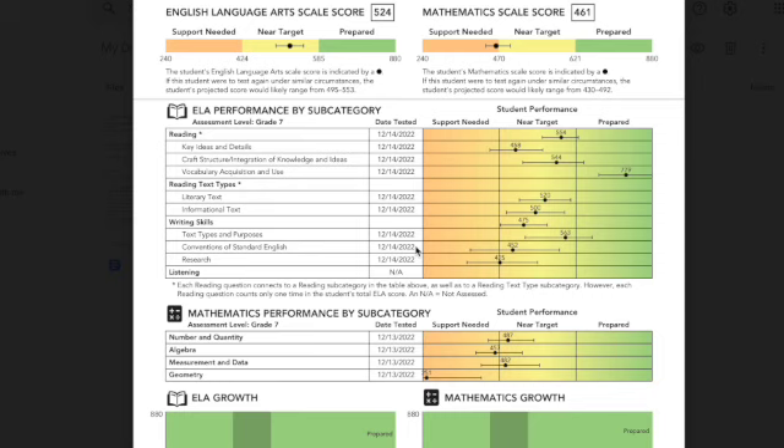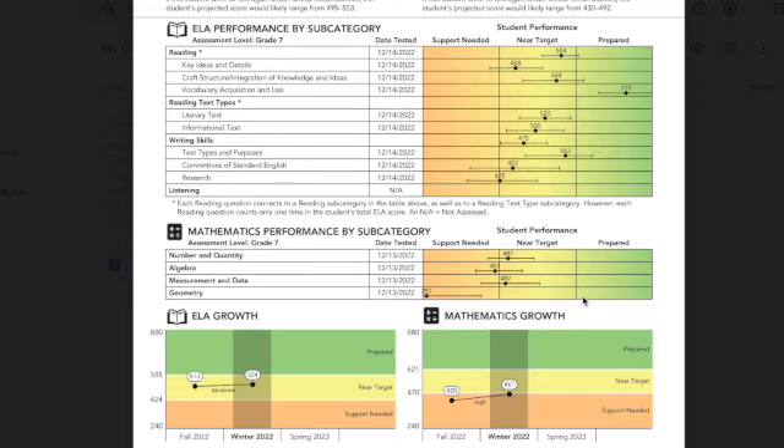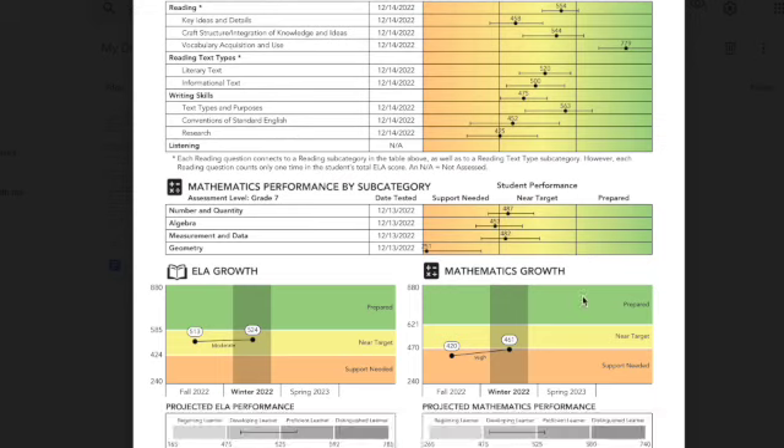In addition to report cards, we are also sending home the score reports for our benchmark assessment. There are a few things that I want to walk you through so that you understand and are able to use the benchmark assessment scores. This score report shows how your child will perform if this were the end of the school year. At the top, you see the three performance levels: support needed, near target, and prepared. You also see a breakdown by subcategories so that you can see what topics your child knows really well and what topics they may need additional support. Towards the bottom, you see how your child scored on the October benchmark as well as how they scored on the December benchmark.